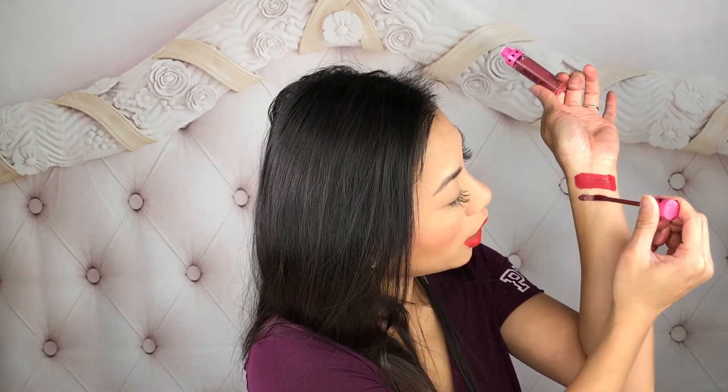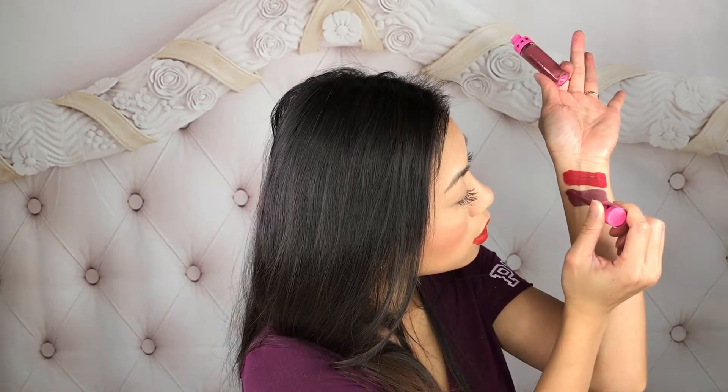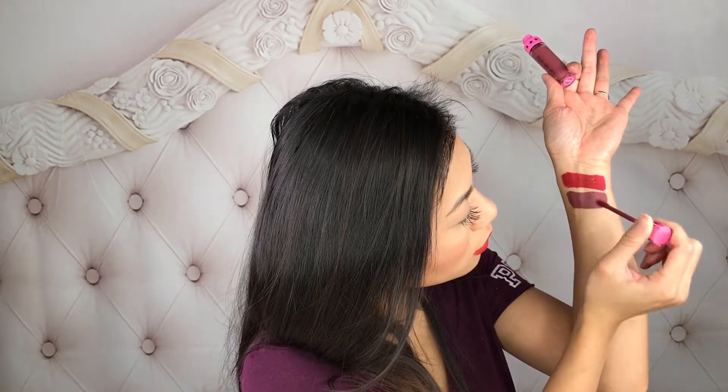The next color I have is Androgyny, and everyone knows Androgyny is one of his most sold-out colors. Androgyny is a plum mauve color — let me go ahead and swatch it. These glide on so creamy. They are so long-lasting; I can go on like seven or eight hours without reapplying any of his velour liquid lips. Here is the color Androgyny — a very pretty plum mauve color.